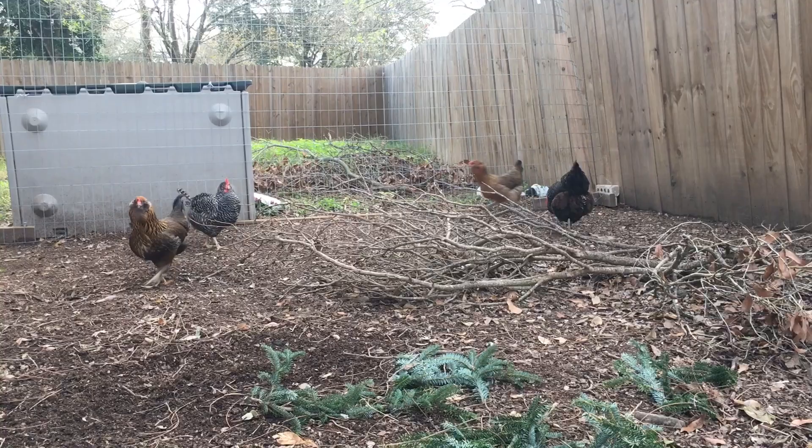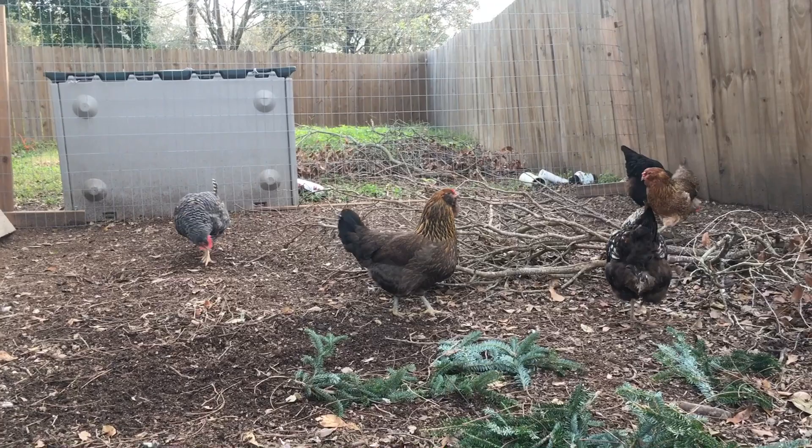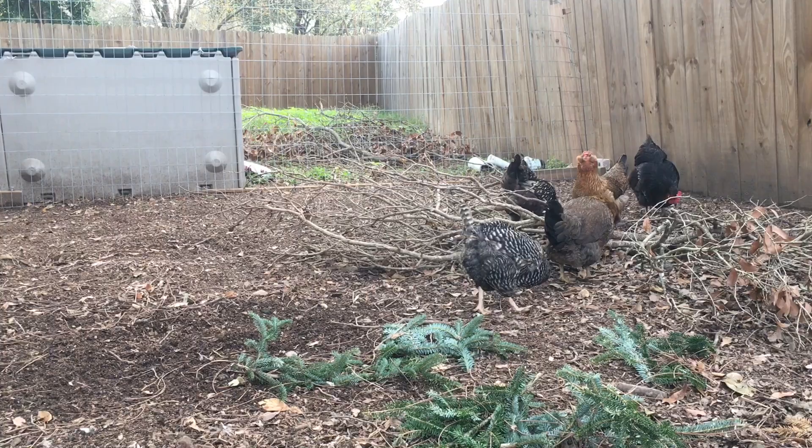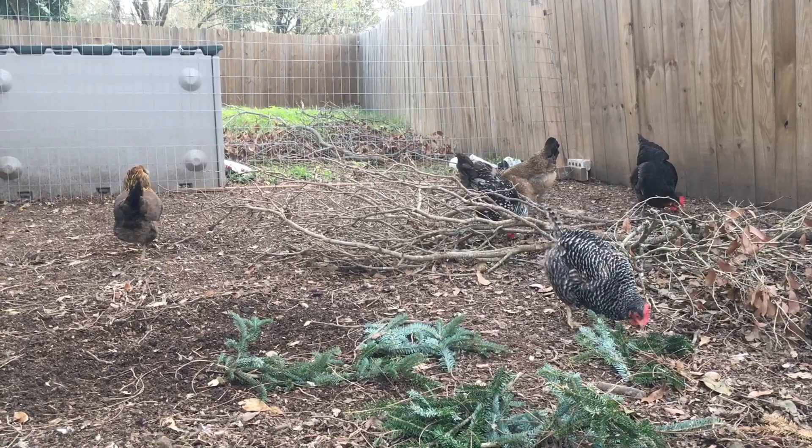The good thing about Gracie is her feathers are growing back slowly but she didn't go completely plucked naked - she still had a decent amount of feathers on her. All of the birds you've seen, except for Calypso who is almost two, have gone through a molt while they've been with me. Callie, the black one on the far right, hasn't really gone through a molt yet that I can tell.